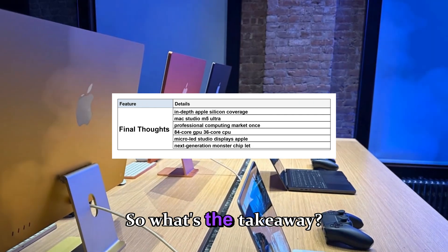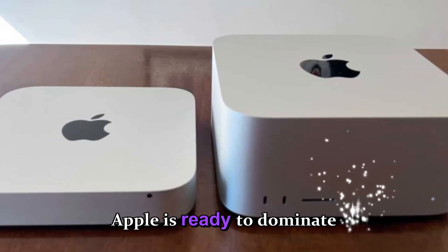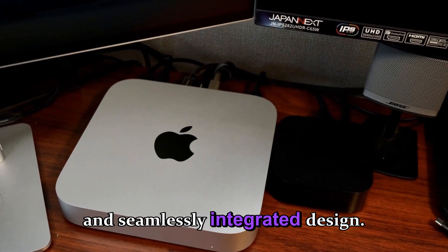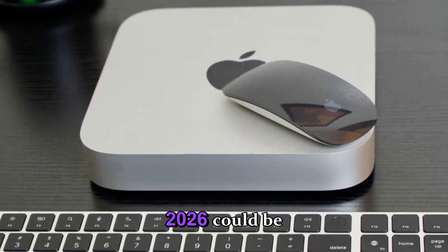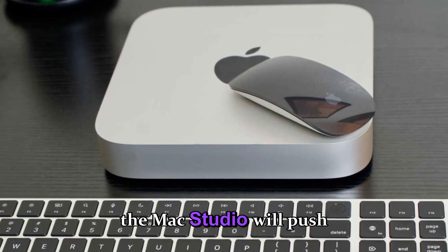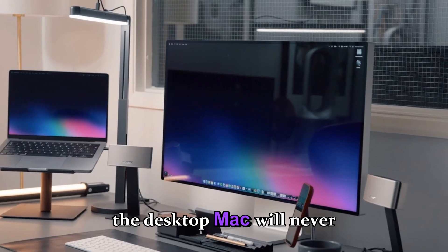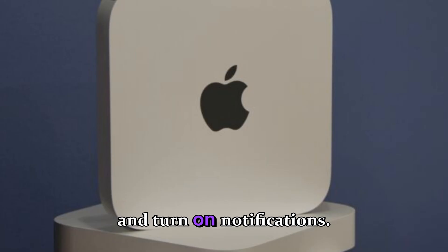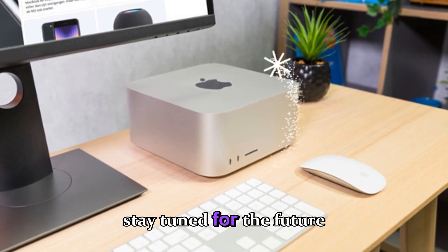The Mac Mini M5 and Mac Studio M5 aren't just upgrades — they're statements. Statements that Apple is ready to dominate the AI computing era, not through brute force, but through intelligent, efficient, and seamlessly integrated design. Whether you're a content creator, developer, musician, or simply someone who wants the best computing experience money can buy, 2026 could be the year to finally make that upgrade. The Mac Mini will bring the future of Apple Silicon into every home office, while the Mac Studio will push the limits of what's possible for professionals worldwide. And when these machines hit the market, one thing is certain: the future of the desktop Mac will never look the same again. If you found this breakdown helpful, make sure to hit that like button, subscribe for more deep Apple leaks, and turn on notifications. And as always, stay curious, stay creative, and stay tuned for the future of Apple.